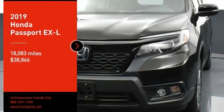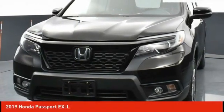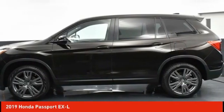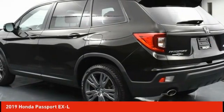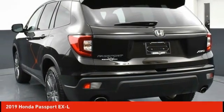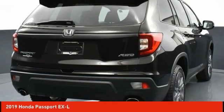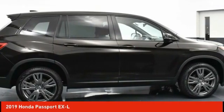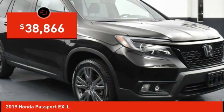Come test drive the 2019 Passport. This compact SUV from Honda is a good compromise of size and comfort. The compact design lets you maneuver well through heavy traffic while still having ample space to carry most anything you need. The Passport gives you the comfort of Honda reliability and quality and is priced below $40,000.